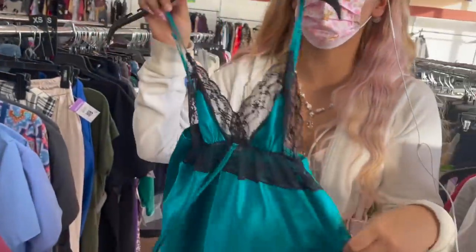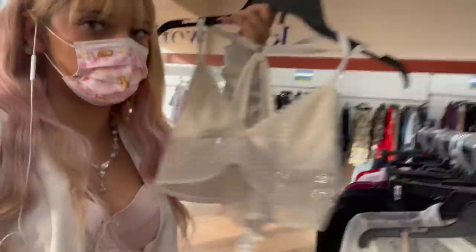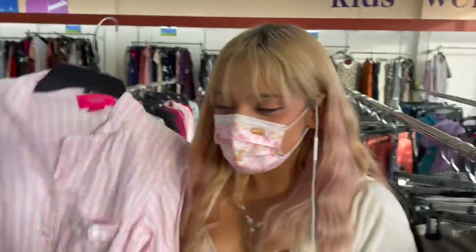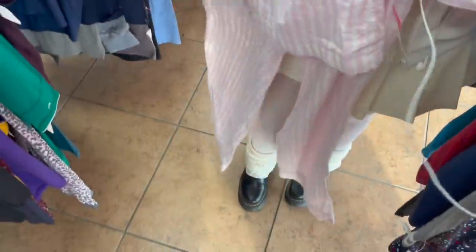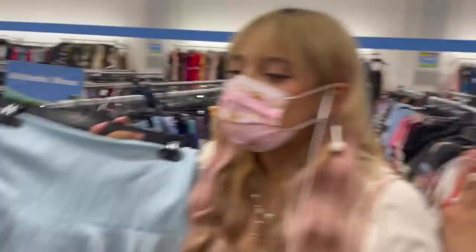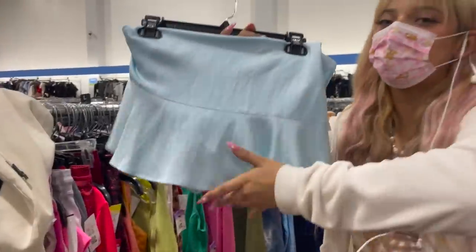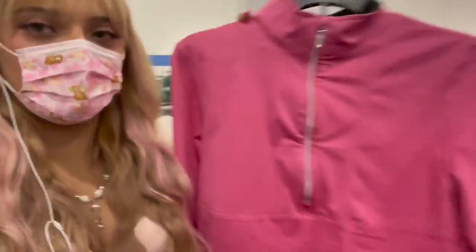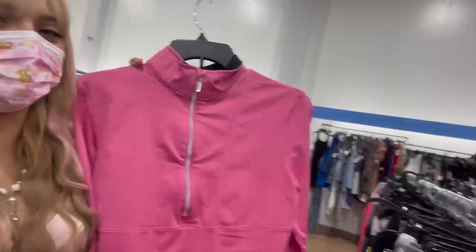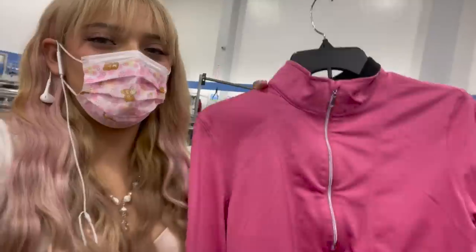I just found this cute little bralette summer vibe, and also the cutest baby doll dress — you're sleeping on this. And look what I found: a matching set! I'm in the athletic wear section and I just found the cutest little blue mini skirt — not my size, but I wanted to show you that you can find cute skirts like this. Here's another cute find — it's a bubblegum pink color, giving me Mean Girls vibes.